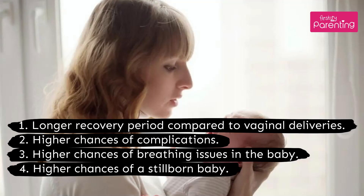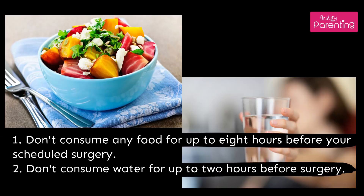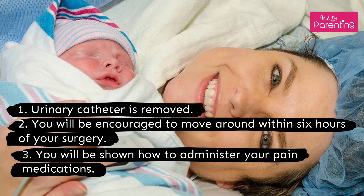Higher chances of a stillborn baby. How to prepare for an elective C-section delivery: Don't consume any food for up to 8 hours before your scheduled surgery, and don't consume water for up to 2 hours before surgery. After the surgery, the urinary catheter is removed, and you will be encouraged to move around within 6 hours of your surgery.